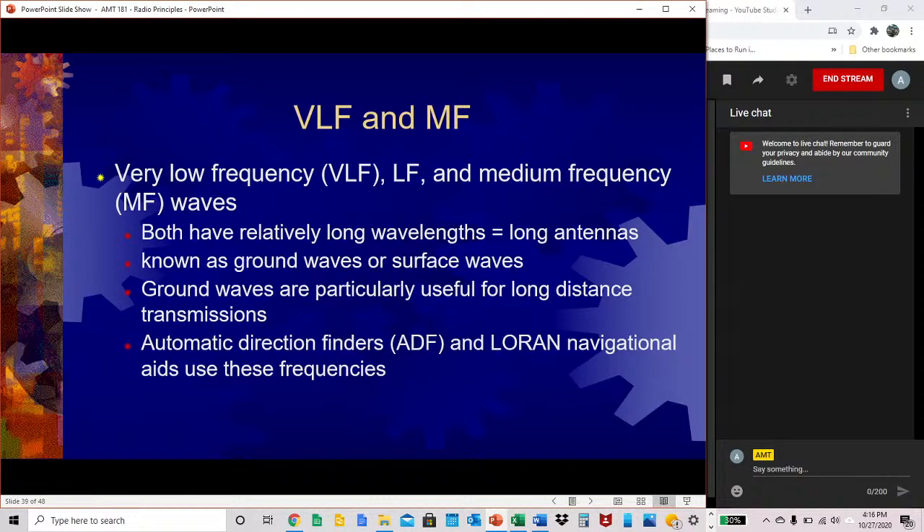VLF and MF — very low frequency and medium frequency — are not very frequently used in aviation. Both have relatively long wavelengths, which means very long antennas are required. These frequencies are known as ground waves or surface waves, and are particularly useful for long-distance transmissions. ADF (automatic direction finders) and the Loran navigational aids can use these low frequencies.